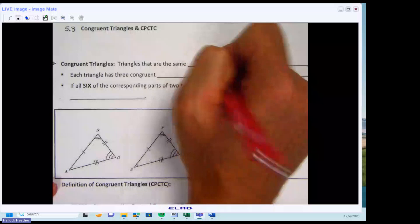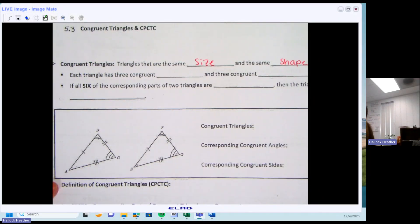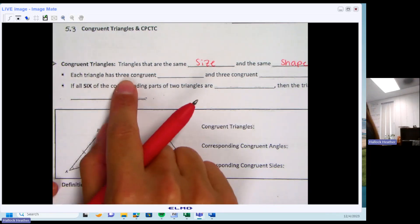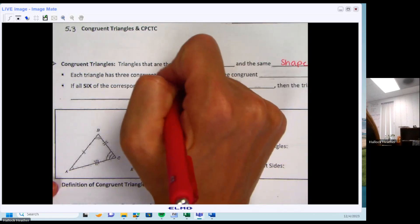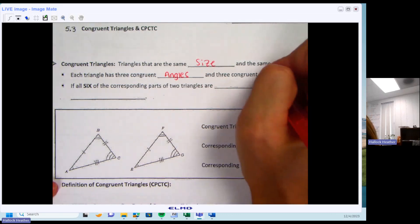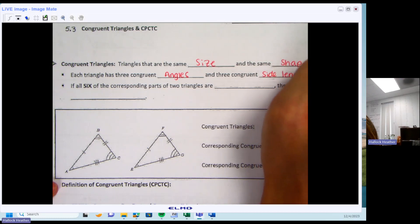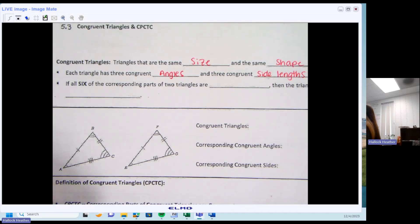Congruent triangles are the same size and the same shape, which makes sense because they're congruent — they're completely equal to each other. Each triangle has to have at least three congruent angles and three congruent side lengths. Some of these problems we're going to be talking about the angles, and some we're going to be talking about the sides.